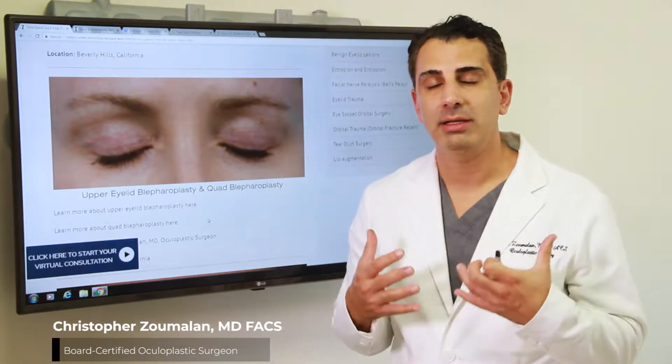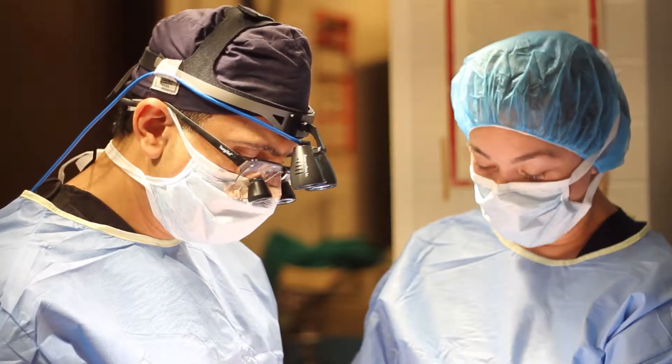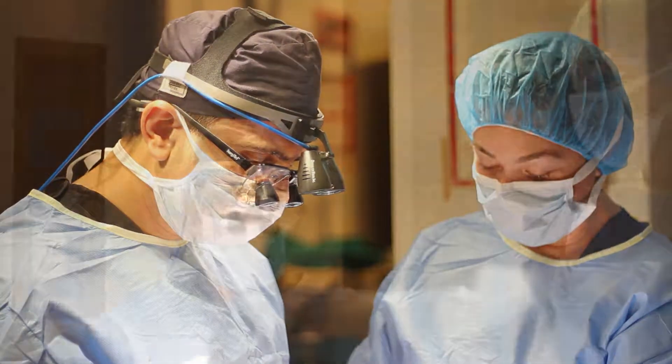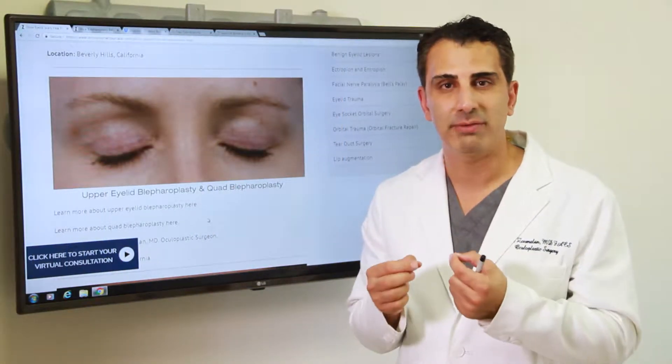People often ask me how upper eyelid scars heal after an upper eyelid blepharoplasty. As an oculoplastic surgeon, one of my primary goals is to allow patients to heal as well as possible, because that scar is a lasting memory of that procedure.